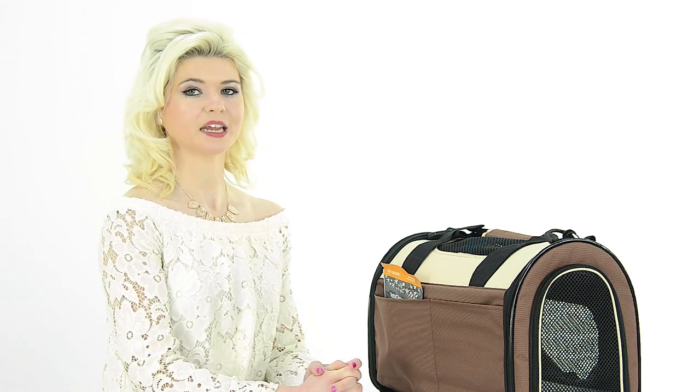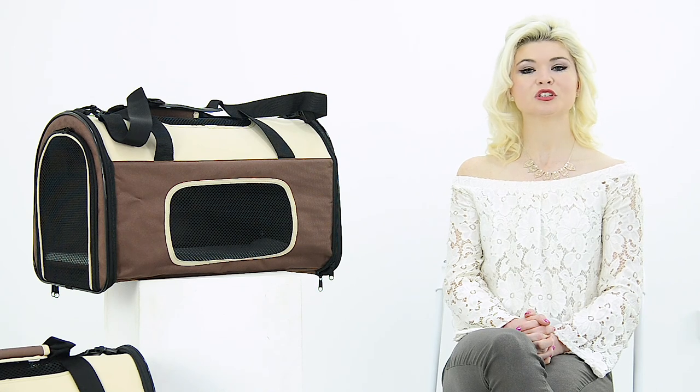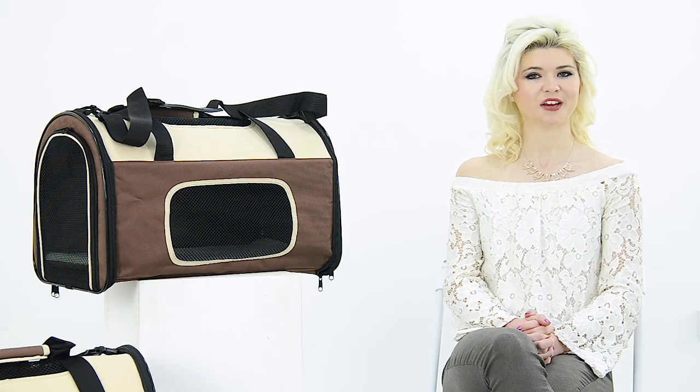Simply measure your pet and compare it with the measurements in the description box below. The pet carrier is made from a heavy duty, water resistant Oxford material and offers a durable performance for your furry friend.